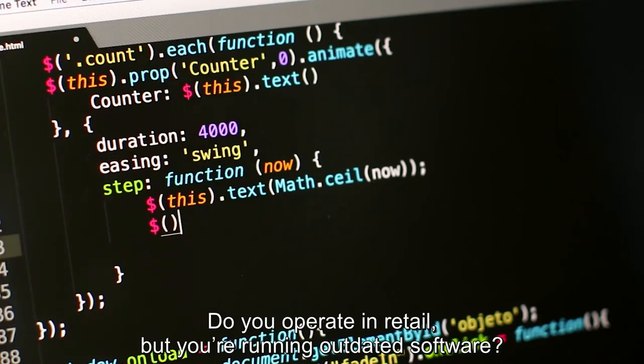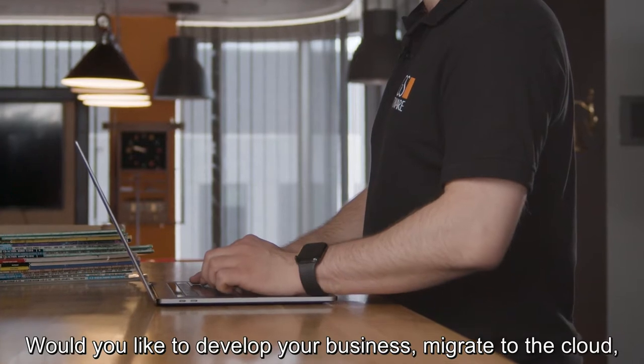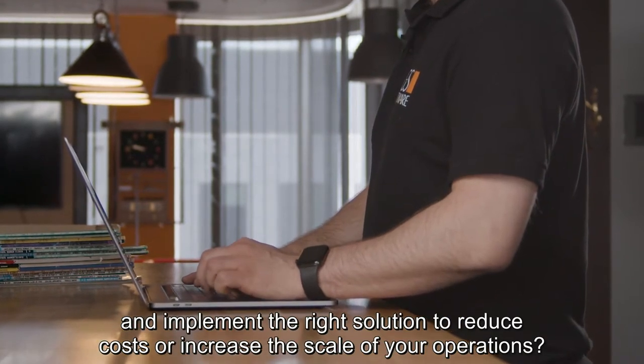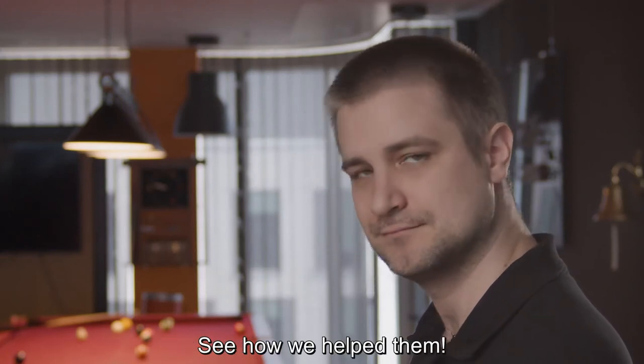Do you operate in retail but you're running outdated software? Would you like to develop your business, migrate to the cloud and implement the right solution to reduce costs or increase the scale of your operations? Our clients had similar challenges. See how we helped them.